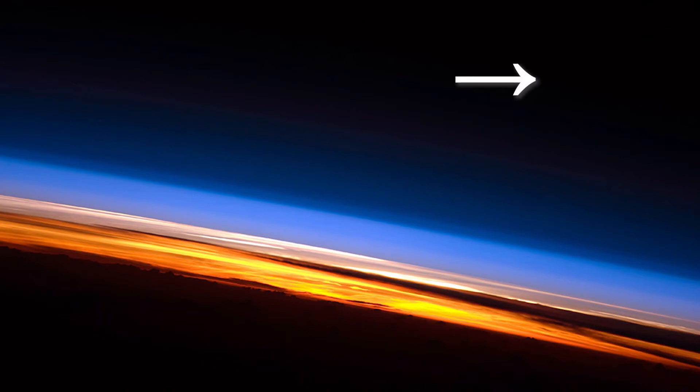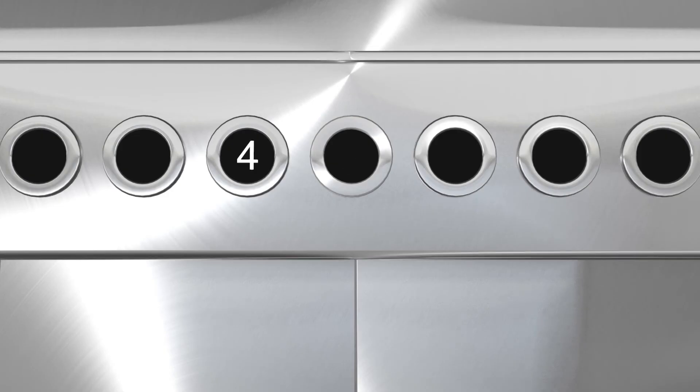In this real image of our layered atmosphere taken from the International Space Station, we would be here — darkness of space, which gradually fades into the thermosphere, then the mesosphere in light blue, the stratosphere in pink, and finally highlighted in a vibrant orange, the troposphere, where our journey began.